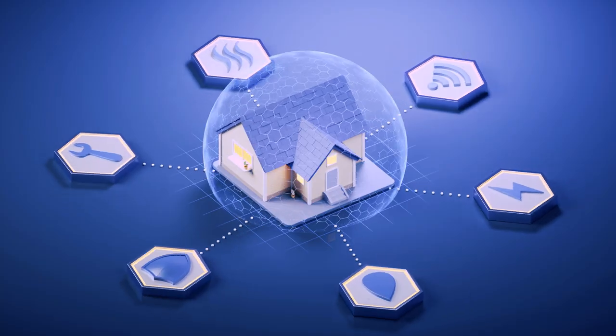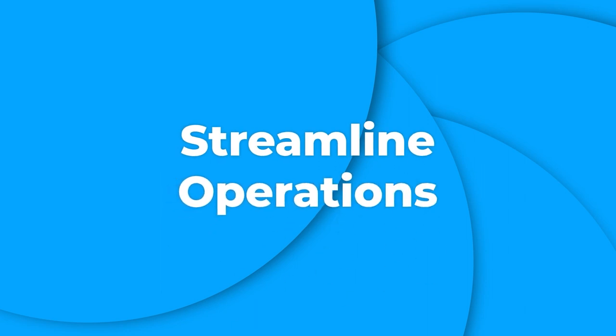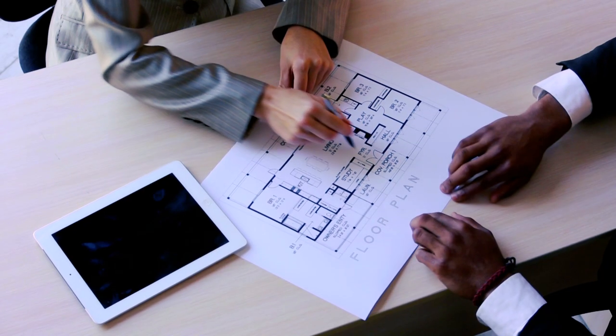So, how can property management software help? Property management software is the perfect solution to all your problems. It's a powerful tool that can help you streamline your operations and make your life easier.